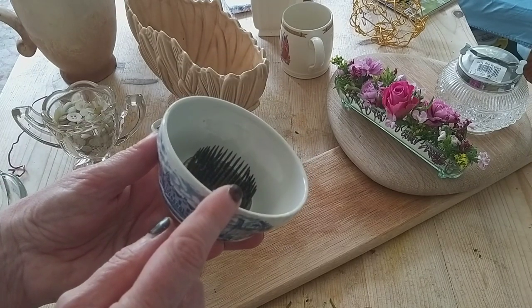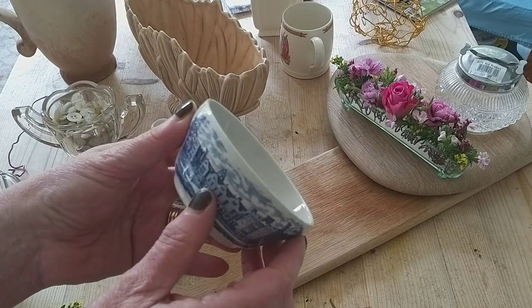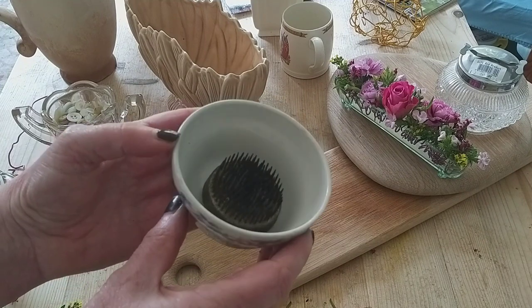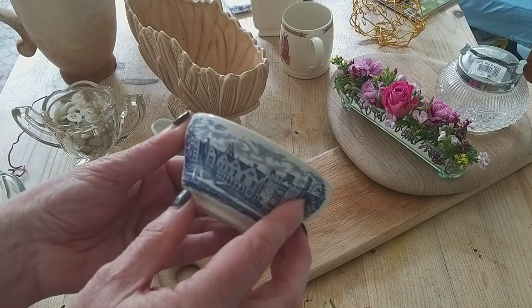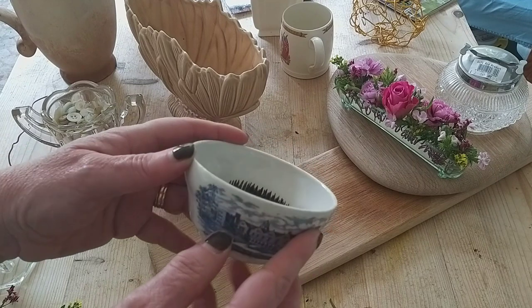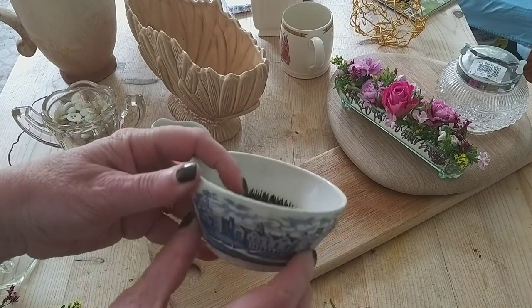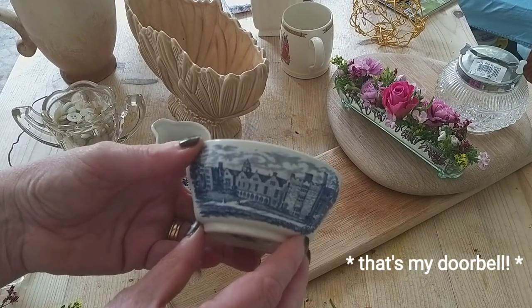I'll then fill this with water. Inspired by the small container and by my Julie and Julia project I'm doing at the moment — have you heard about that? It's where I'm making all 86 of Julia Clement's arrangements in her book called Fun With Flowers, which she wrote in the 1950s. She makes most of her arrangements using either a pin holder or chicken wire.